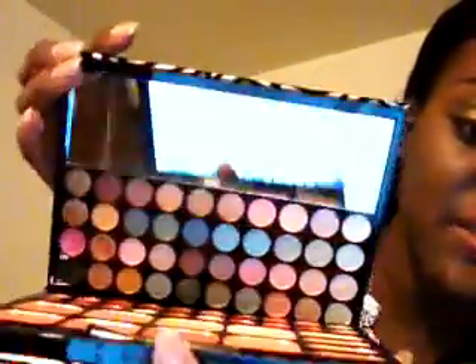I saw some cool makeup palettes that are actually very pigmented and very nice, and here's how it looks. This is one of them — very nice on the outside. It's a makeup palette with about 72 colors in here, and the camera's not doing any justice, but this is the shimmery palette.